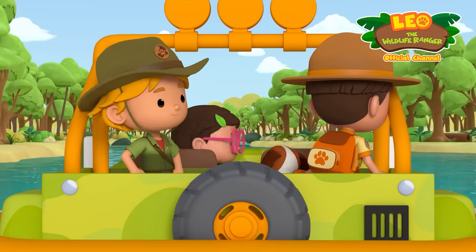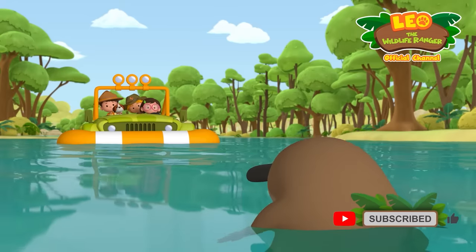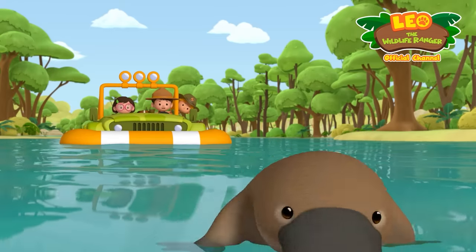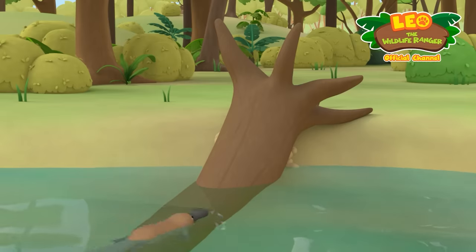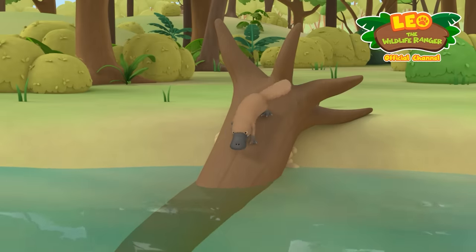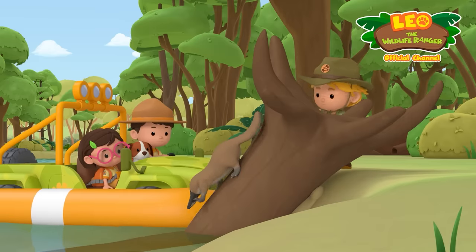Hey, where's the platypus? Look, it's over there. It just went underwater for a bit. Let's follow that platypus. Aye aye, Captain. Hey, it stopped. What's it doing to that tree trunk? It looks like it's trying to get to something behind it. What's behind the tree, little buddy?